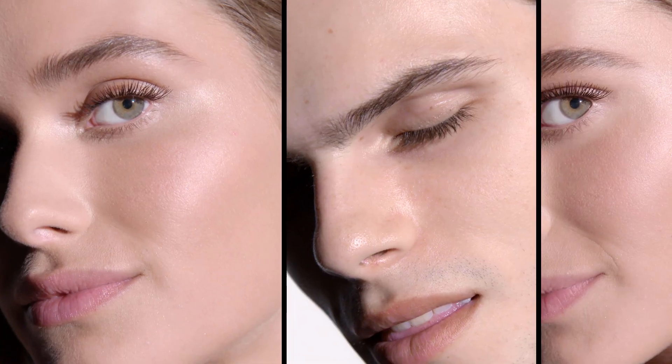Whether you prefer natural hair-like strokes for an effortless look or to build a bold and dramatic brow, High Def Brow Pencil allows you to create the perfectly defined brows you crave. Brows, you've met your match.